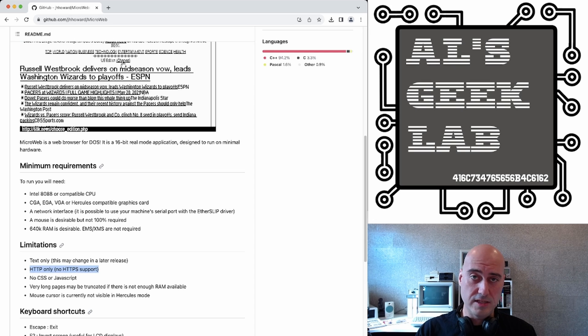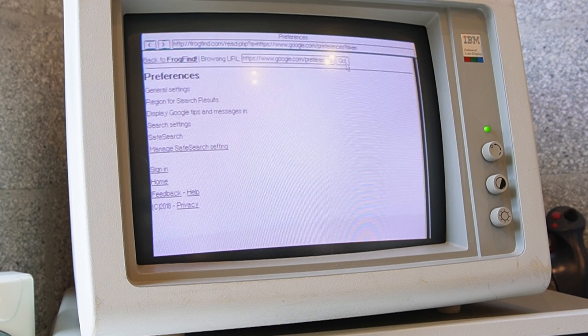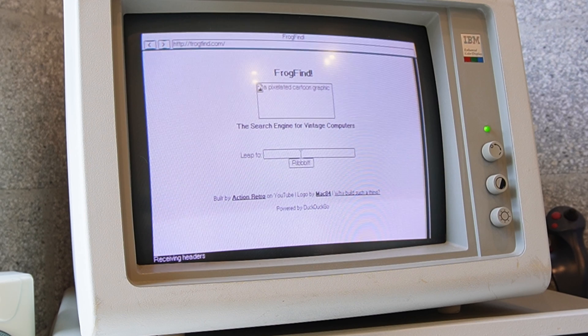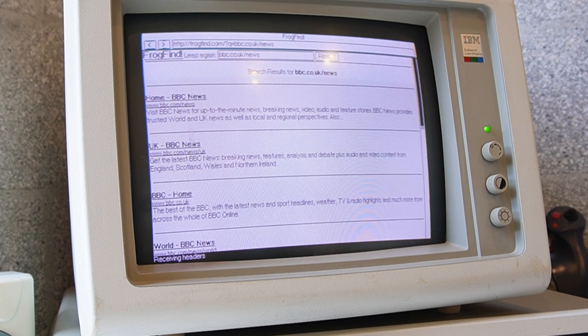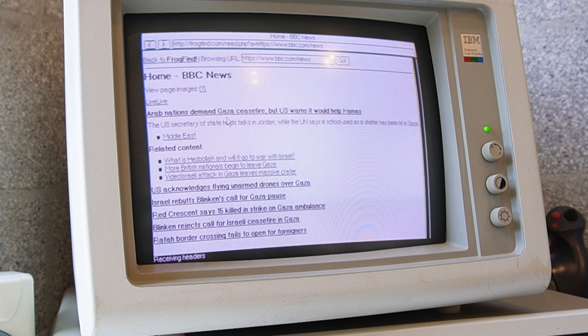It does say HTTP only — no HTTPS support. And as you probably know, the web is slowly transitioning to an HTTPS-only world where all the pages are secure. However, there is a workaround: you can use the web page called FrogFind, which I talked about briefly at the beginning. What FrogFind is doing is downloading all the content you're going to, decrypting it on the server side, and then presenting it to you. So you can pretty much go to any HTTPS website — it parses that website and forwards it to you in HTTP. That's all thanks to Action Retro. Major kudos to him.